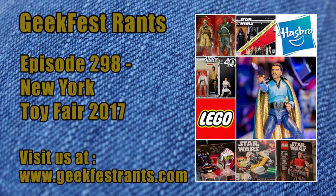Hi everybody and welcome once again to GeekFest Rants. My name is Carlos Peron and joining me today I have Kyle Peron. Today we are going to be covering what we do usually every year around this time — February — Toy Fair.